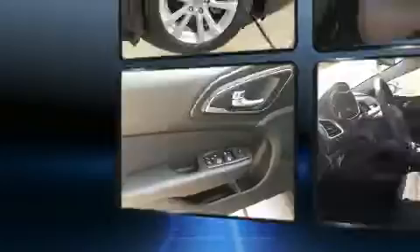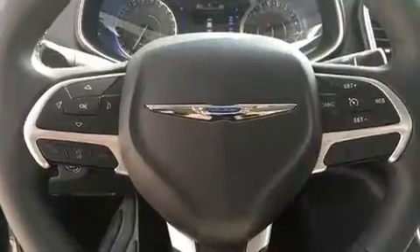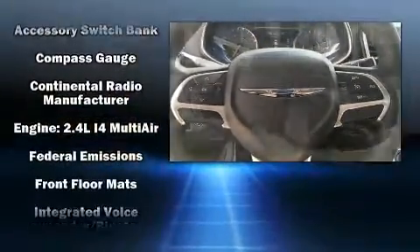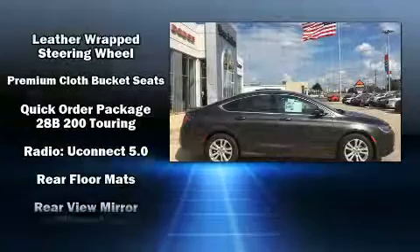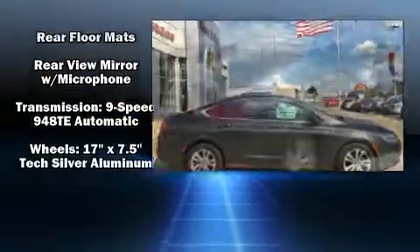Chrysler ensures the safety and security of its passengers with equipment such as head curtain airbags, traction control, brake assist, anti-whiplash front head restraints, a security system, and four-wheel disc brakes with ABS. This car was designed with safety in mind, allowing you to drive with even greater assurance.